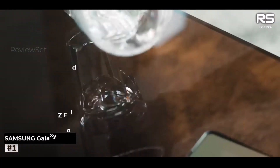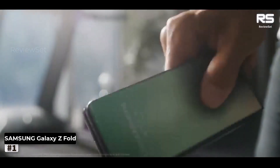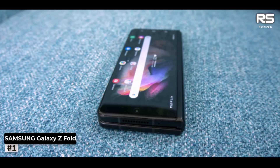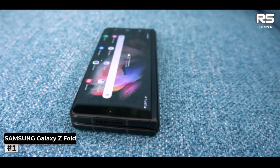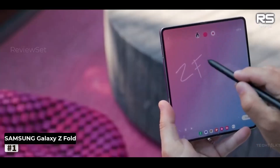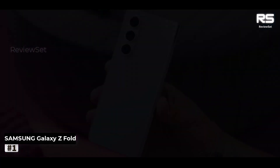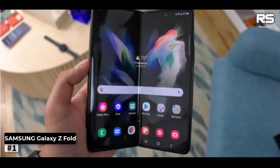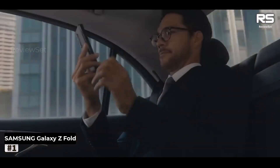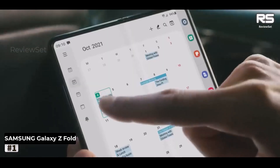Number 1: Samsung Galaxy Z Fold. While the Samsung Galaxy Z Fold may not have undergone a dramatic overhaul compared to its predecessor, the Galaxy Z Fold 4, the incremental improvements are substantial enough to reaffirm Samsung's position at the zenith of the foldable smartphone arena. One standout upgrade is the innovative Flexhinge, which renders the Galaxy Z Fold 5 lighter and simplifies the folding experience, granting users newfound convenience.